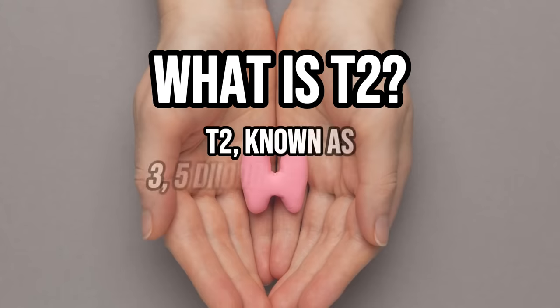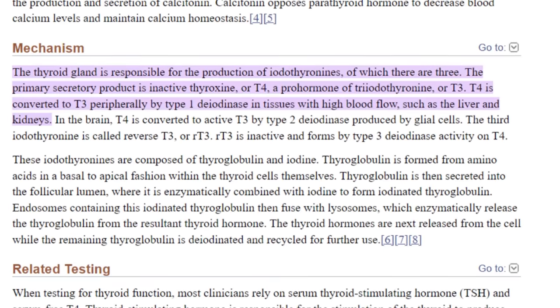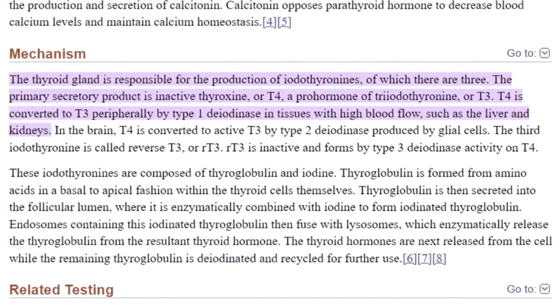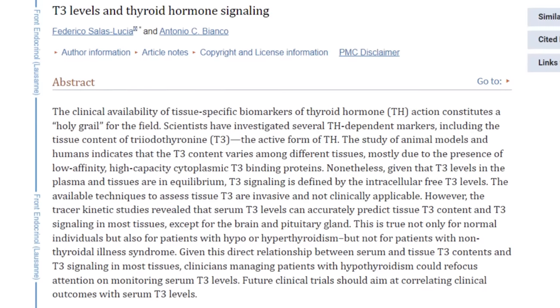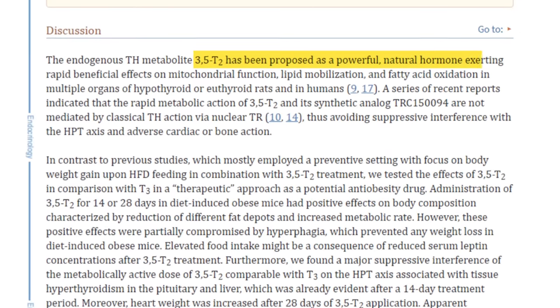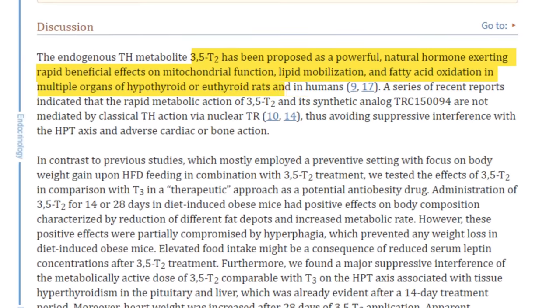What is T2? T2, known as 3,5-diiodo-thyronine, is a thyroid hormone much like T4 or T3. The primary difference between T2 and these other thyroid hormones has to do with their function and activity on the thyroid hormone receptor. T4, found in levothyroxine and Synthroid, is primarily used as a reservoir thyroid hormone for the production of T3. T3, found in Cytomel and liothyronine, is the strongest thyroid hormone and has the most activity on the thyroid hormone receptor. T2, found in over-the-counter supplements, seems to enhance the effect of T3 while also exerting some direct action on the thyroid hormone receptor, albeit much weaker than T3.